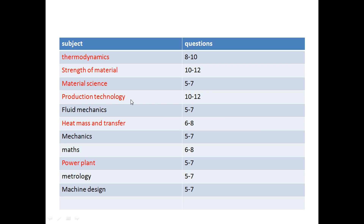Fourth is production technology — from this subject you will also get 10 to 12 questions, but it can be time-consuming. Fluid mechanics will give you 5 to 7 questions. Heat and mass transfer is also a very important subject for ISRO — questions will be easier but involve a little more calculation. Mechanics questions will be very easy to solve with not too much calculation, making mechanics a very good subject to score good marks in ISRO.